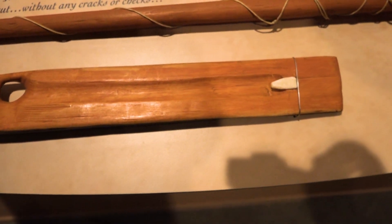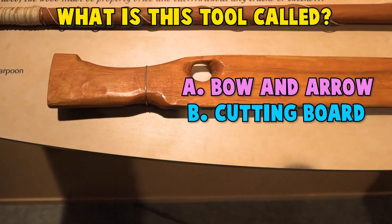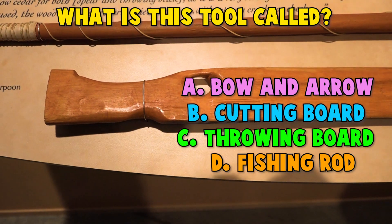This tool was used by hunters. What is it called? A. Bow and arrow. B. Cutting board. C. Throwing board. D. Fishing rod. Time to guess!